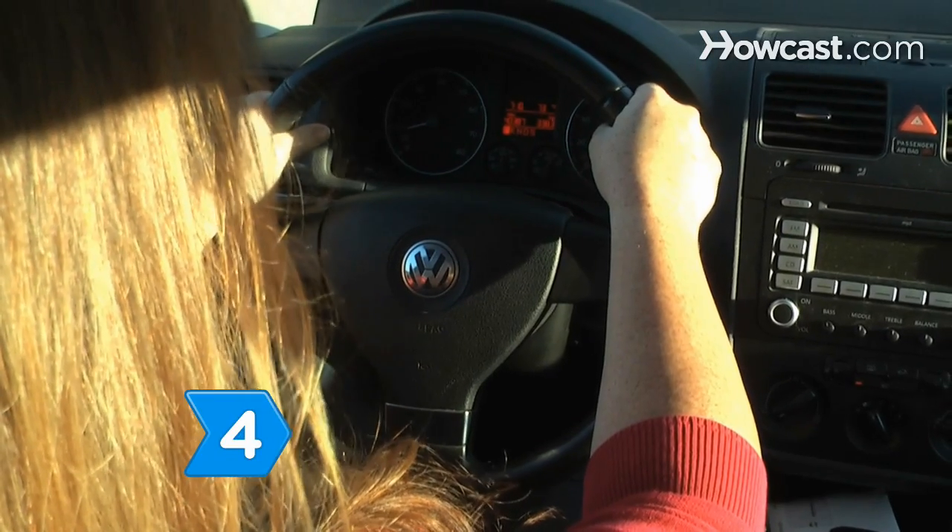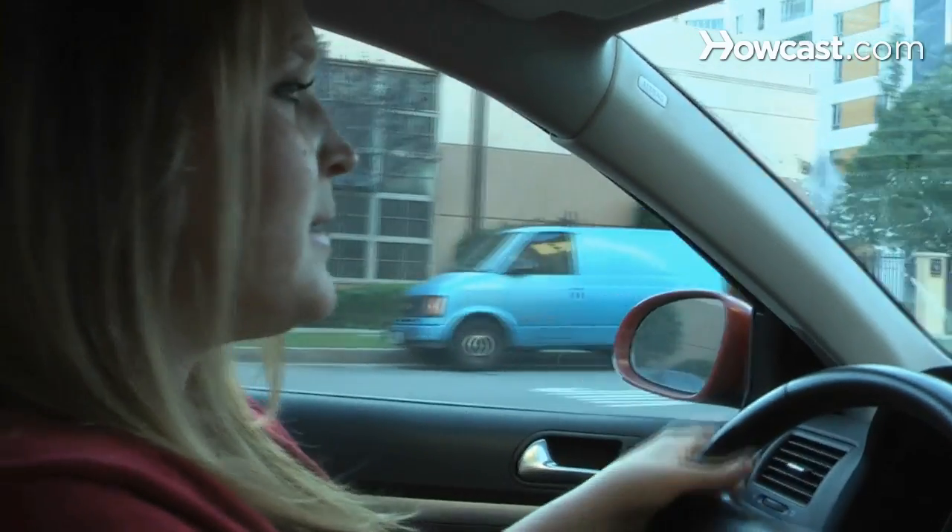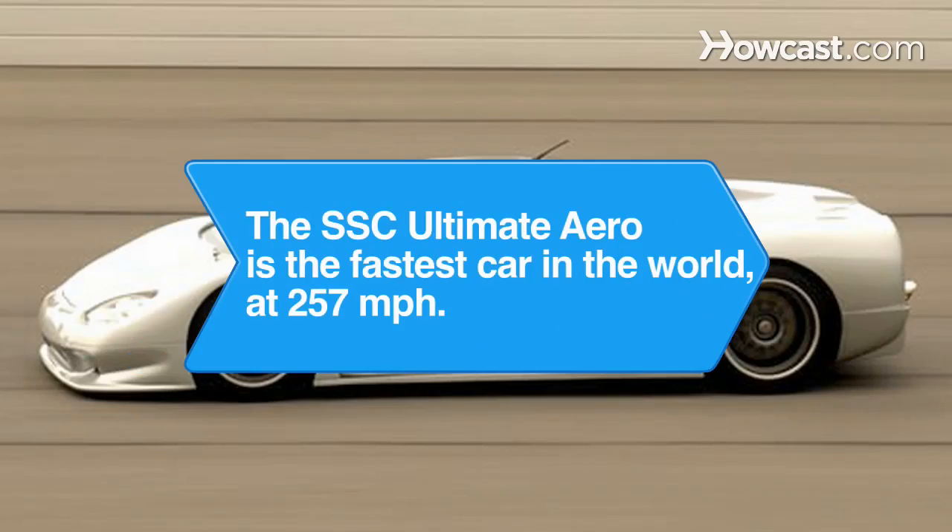Step 4. Regain control of your car and carefully return to your original course. Did you know the SSC Ultimate Aero is rated the fastest car in the world at a top speed of 257 miles per hour? It sells for $654,400.